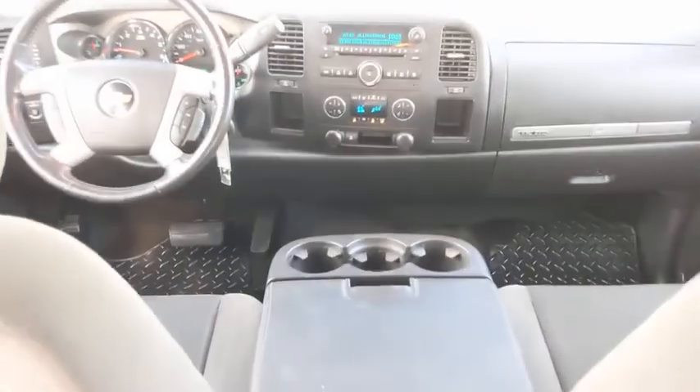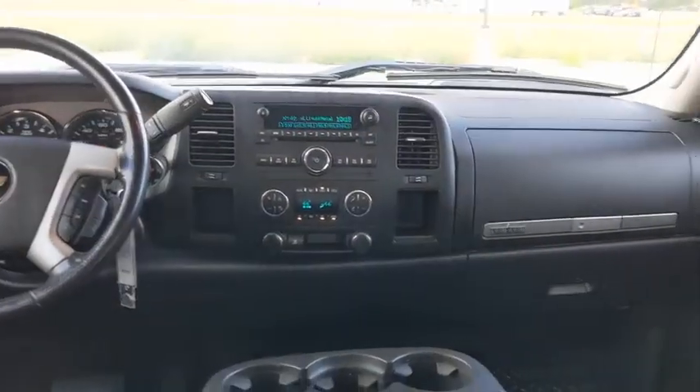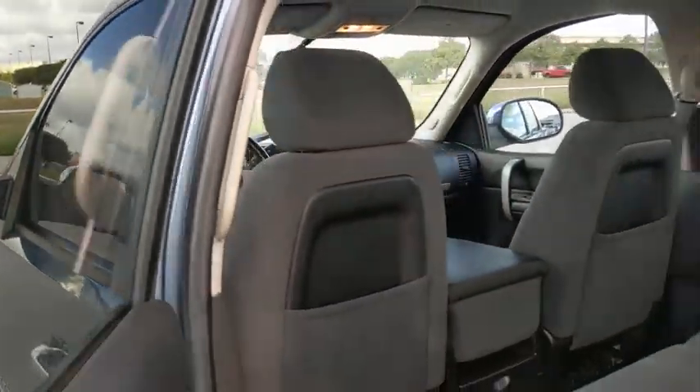AM-FM stereo radio, power windows, security system, passenger airbag, power door locks, MP3 player, CD player, chrome wheels, satellite radio.